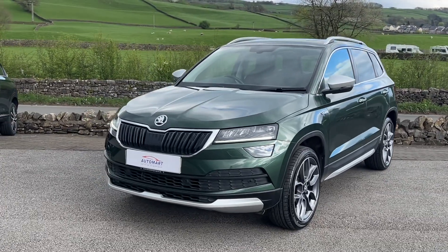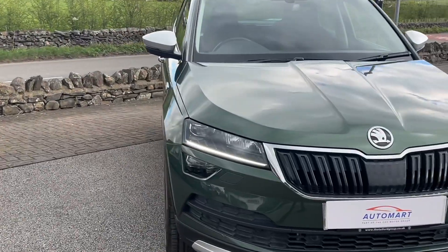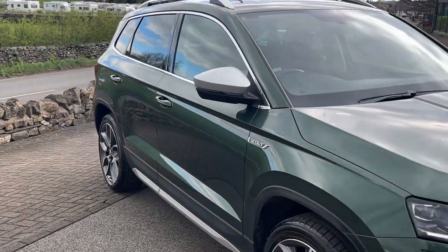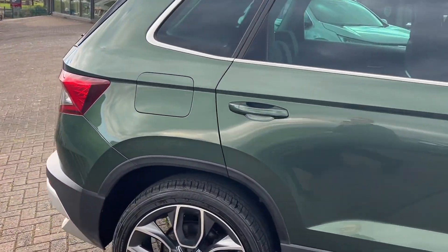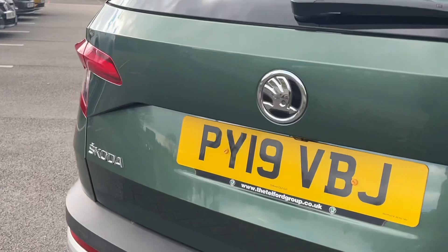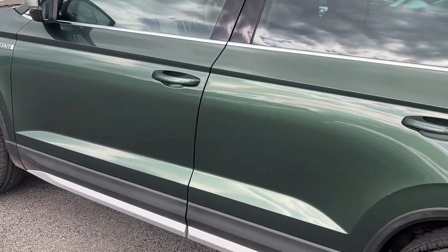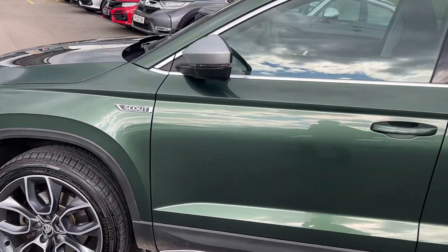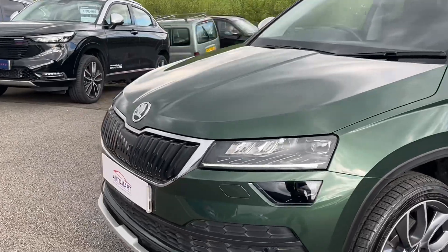Hello everyone and welcome to the Kennel Automark YouTube channel. My name is Stan, the internet specialist. Today I'm showing you around this 2019 Skoda Karoq Scout. This one is the 1.5 TSI model with four-wheel drive, which is excellent. It's not the most common to have a petrol four-wheel drive mid-to-small size SUV. This particular vehicle is finished in emerald green metallic paintwork, which is lovely.